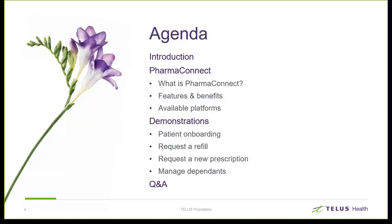As part of our agenda today we'll look at PharmaConnect — we'll investigate what PharmaConnect is, we'll talk about its features and benefits, we'll look at the available platforms, and we'll run through a few demonstrations. We'll look at onboarding a patient, requesting a refill, a new prescription, we'll look at managing dependents, and we'll do some Q&A at the end.